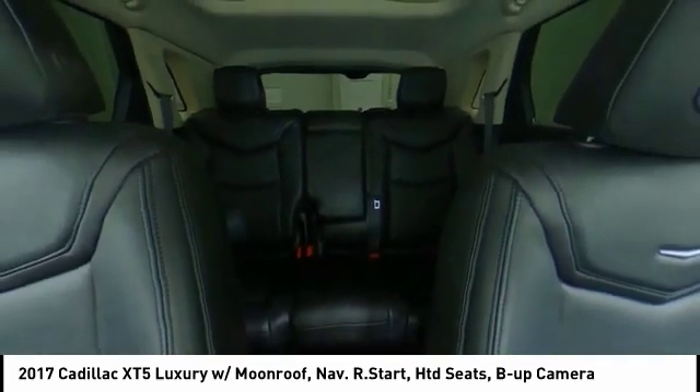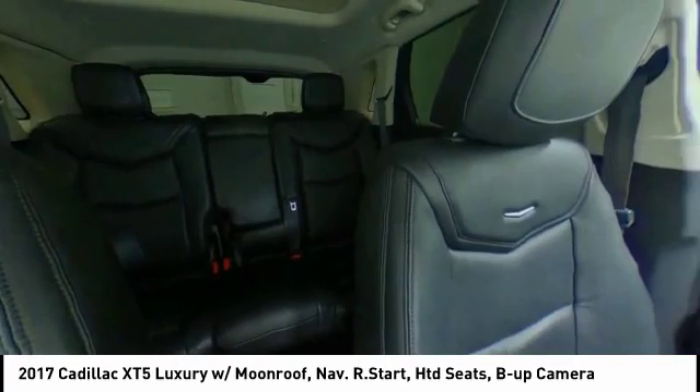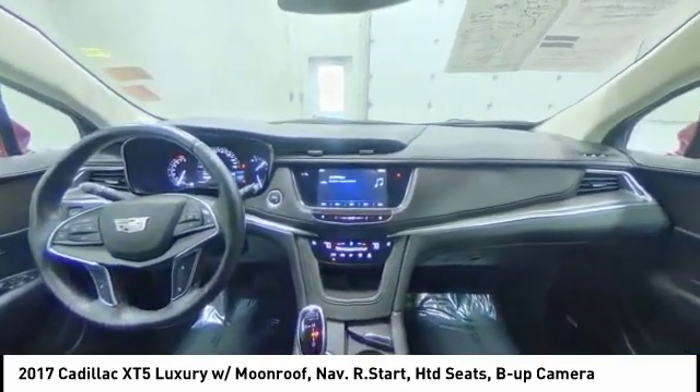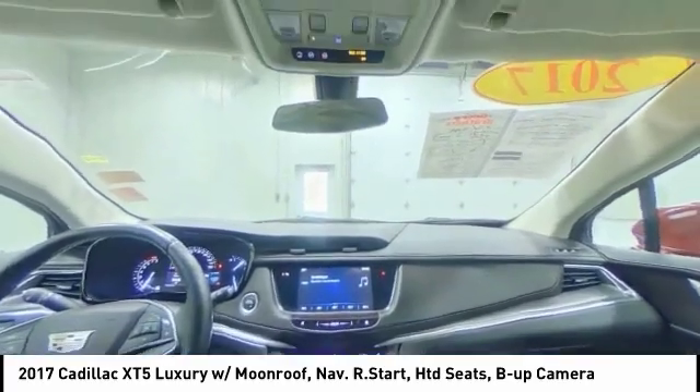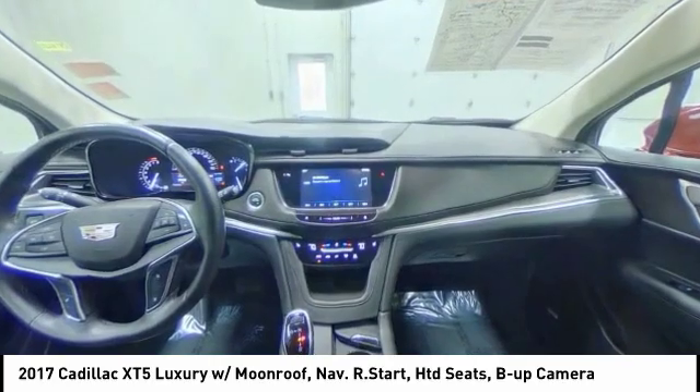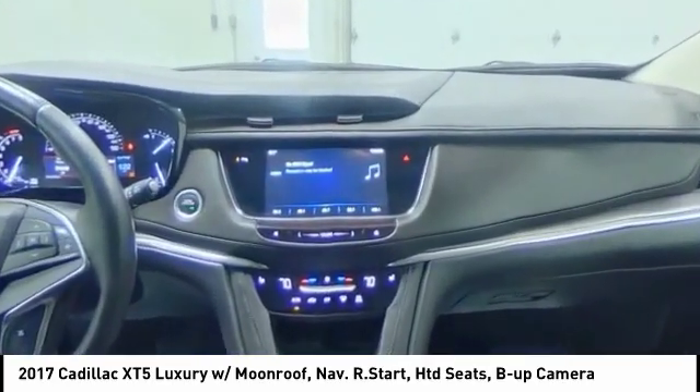This beauty will even make your house keys jealous. Drive it today. I'll see you next time.